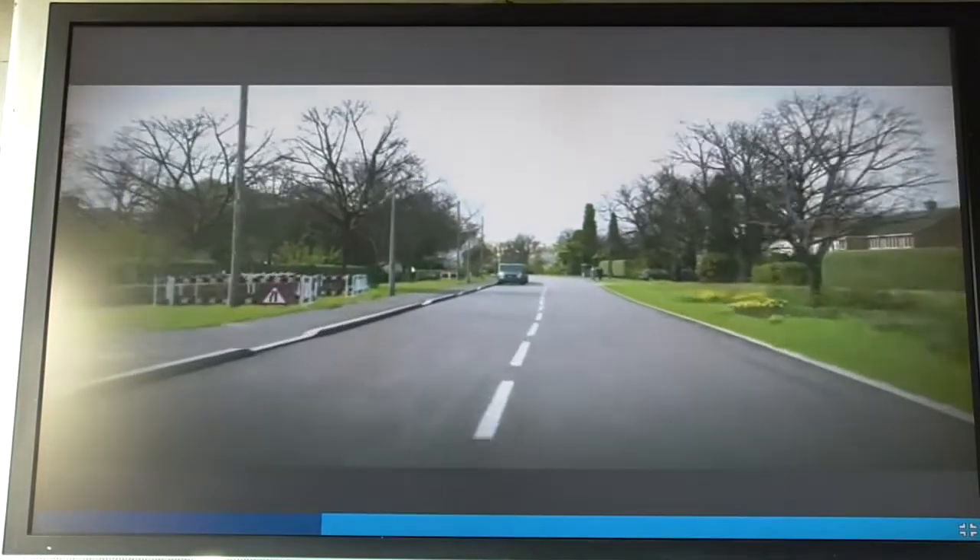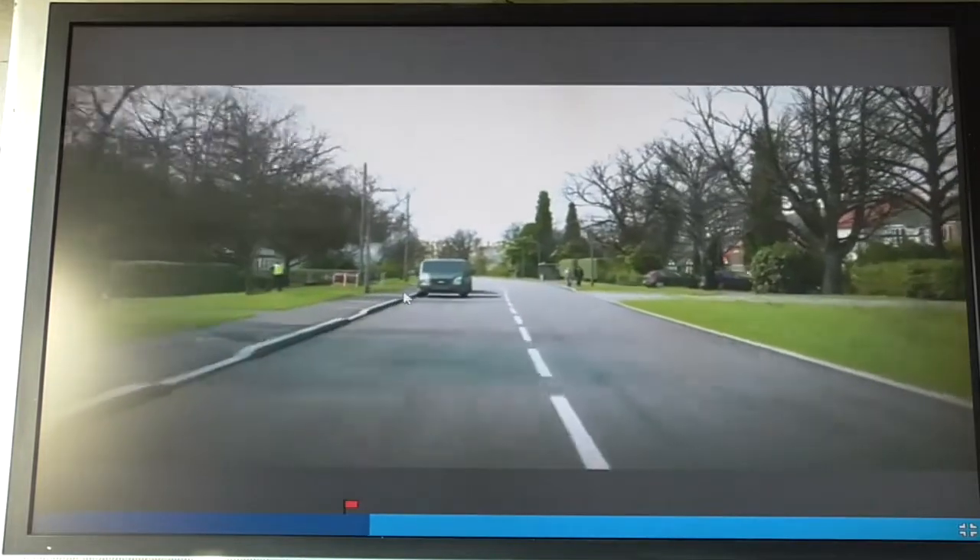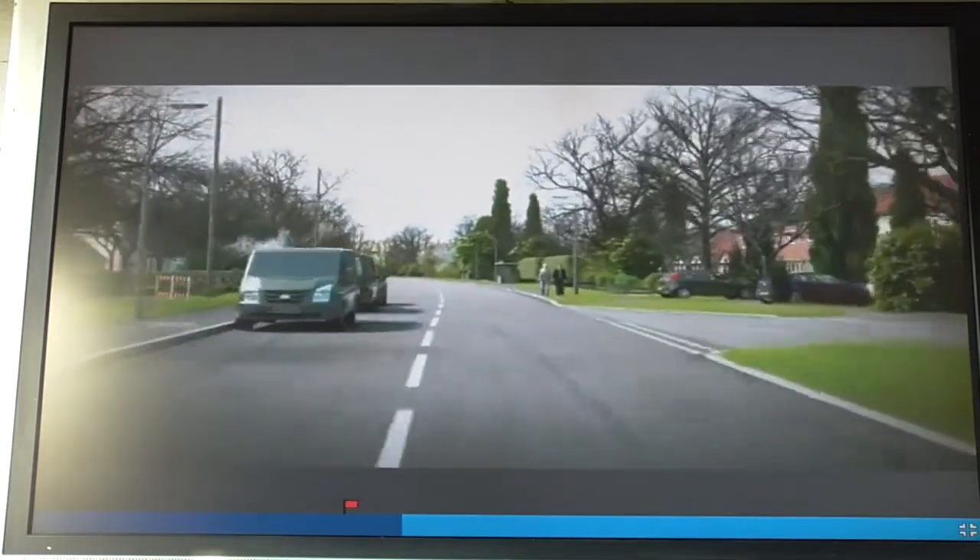Parked van — no oncoming vehicles, no need to click, there's no developing hazard there. Another parked van — again, nothing. Two people inside the road, I'll give it a click, but they're not really any danger.